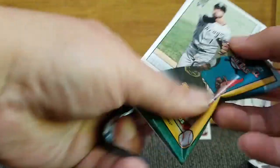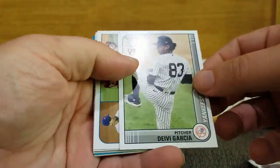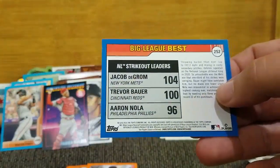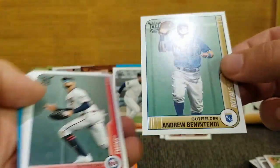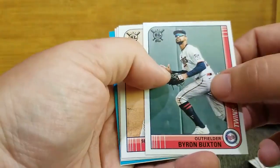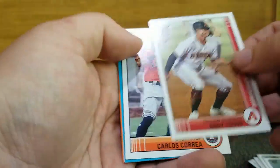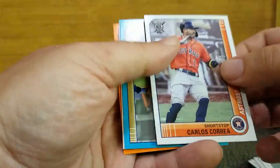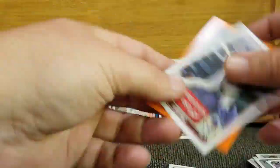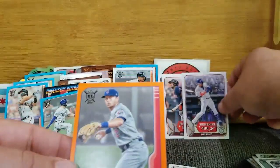Our final pack: Nick Madrigal rookie for the Sox, Davey Garcia rookie. NL Strikeout Leaders — DeGrom, Bauer, and Nola. Andrew Benintendi, Byron Buxton — remember seeing him play a lot for Rochester when they were the Twins' Triple-A affiliate. Luis Garcia rookie, Andy Young rookie, Carlos Correa. Our blue is Alex Gordon. Our souvenir is Javi Baez. And our orange is Nico Hoerner.